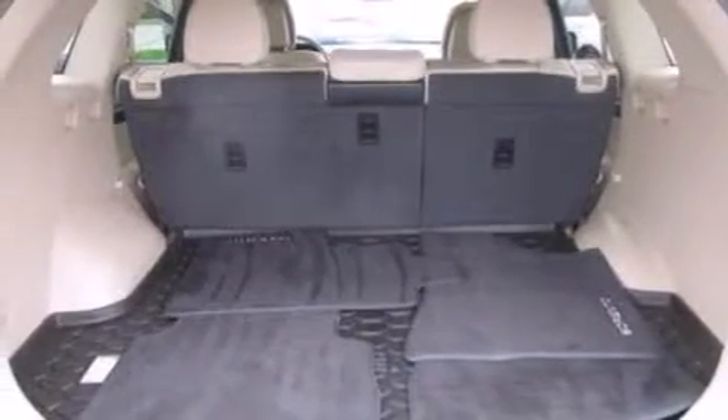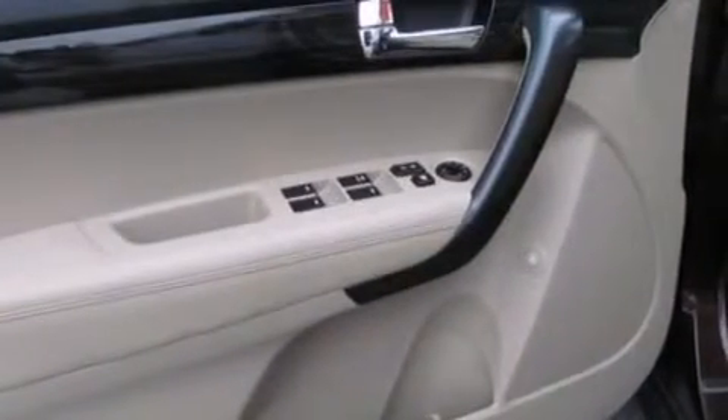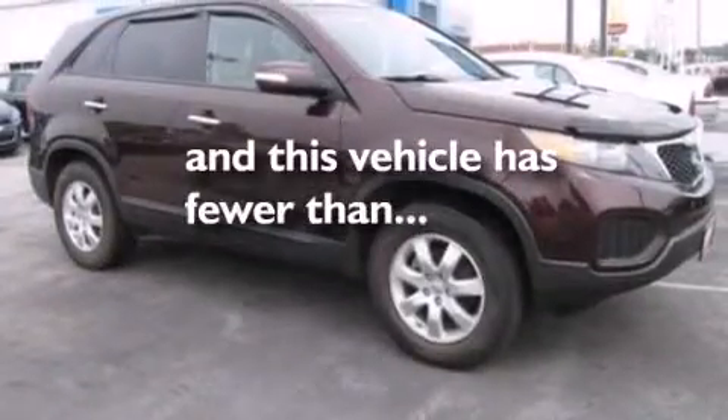Also included are a passenger side vanity mirror, side impact airbags, full power accessories, a rear window defroster, and this vehicle has less than 31,000 miles.